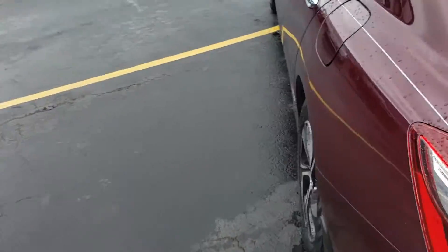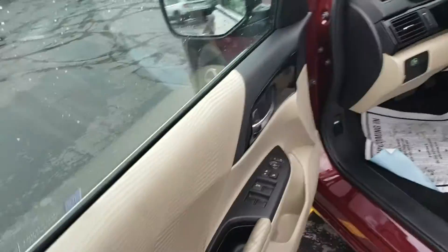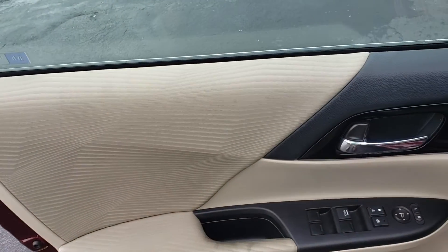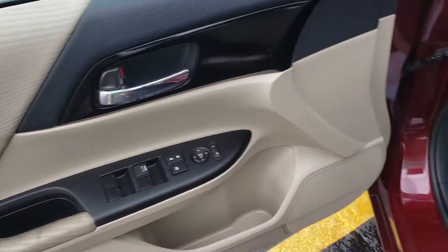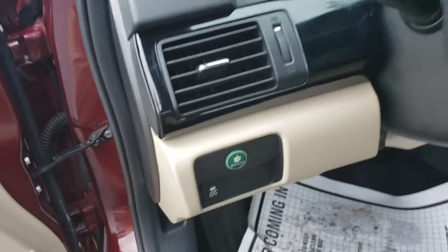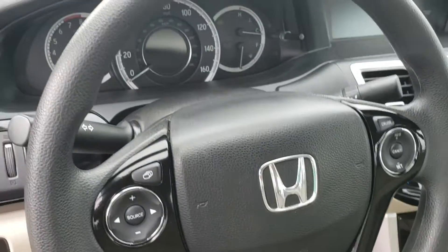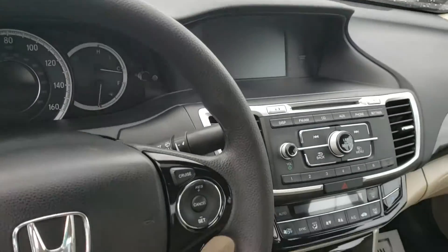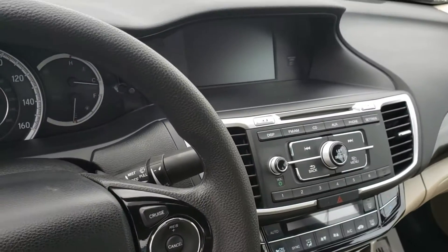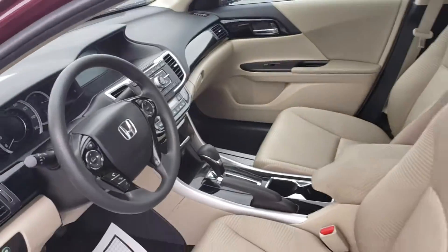Just take a look inside — I really like this color. You have your power windows, power locks, cloth seats. Very nice. You have your Econ and traction control, steering wheel controls. This has Bluetooth. Your backup camera display. Very nice, very clean. Definitely a non-smoker.